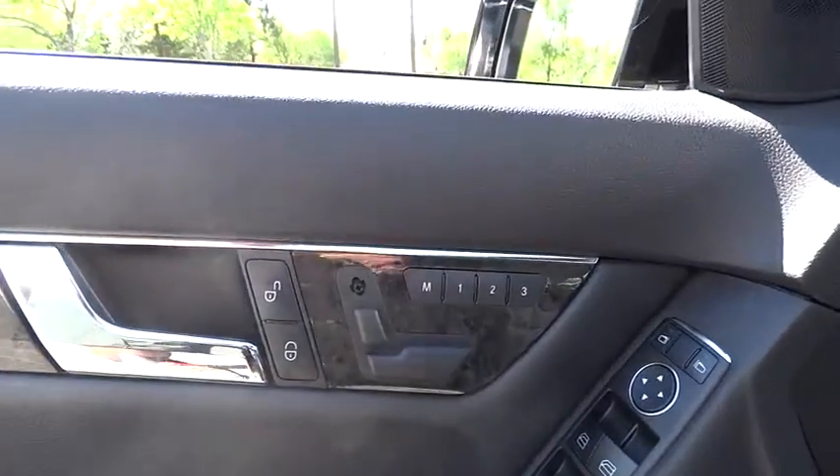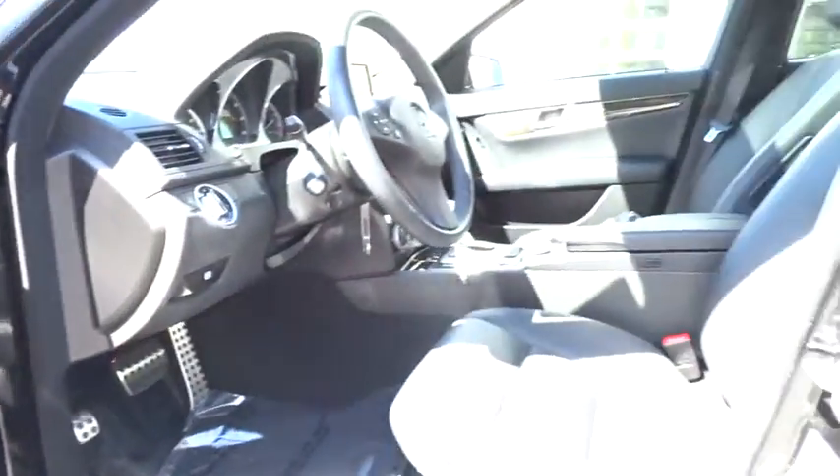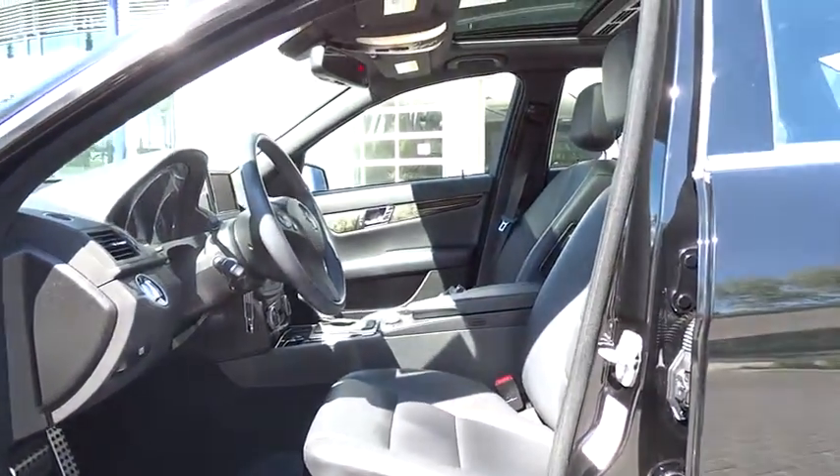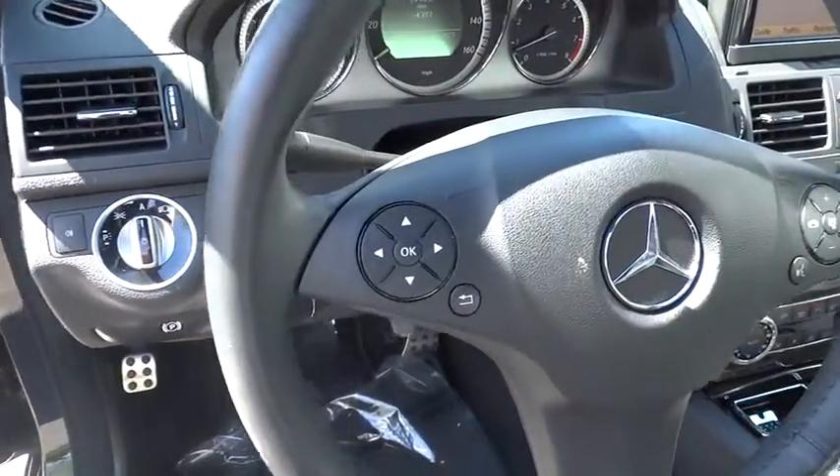Keyless entry, floor mats, four-wheel disc brakes, climate control, universal garage door opener, rear defrost, AM FM stereo radio, trip computer, MP3 player, child safety locks.